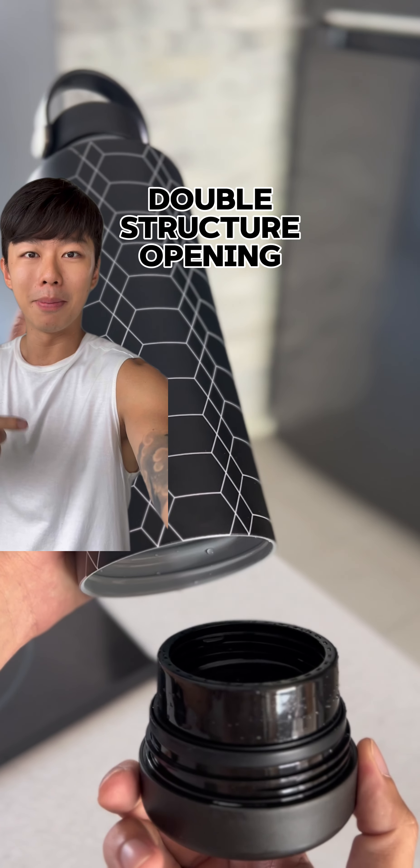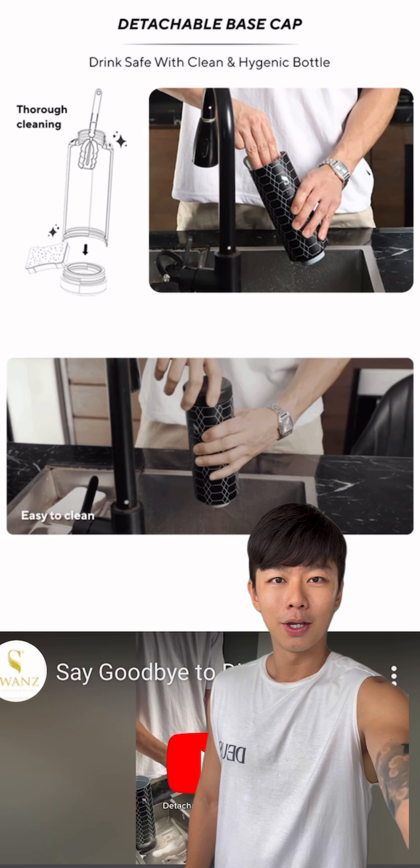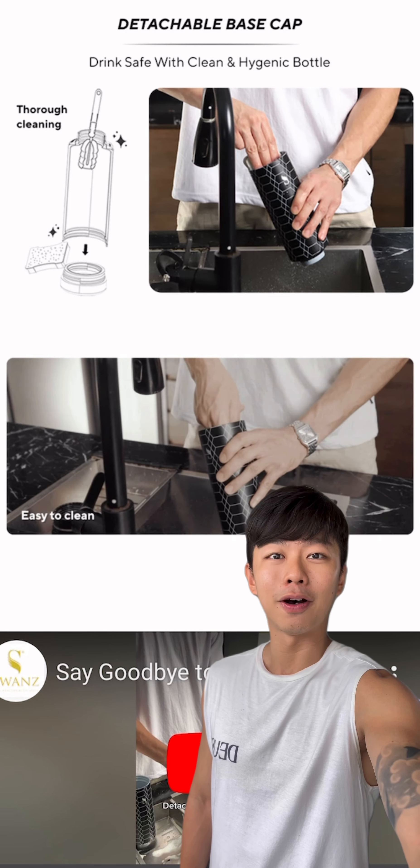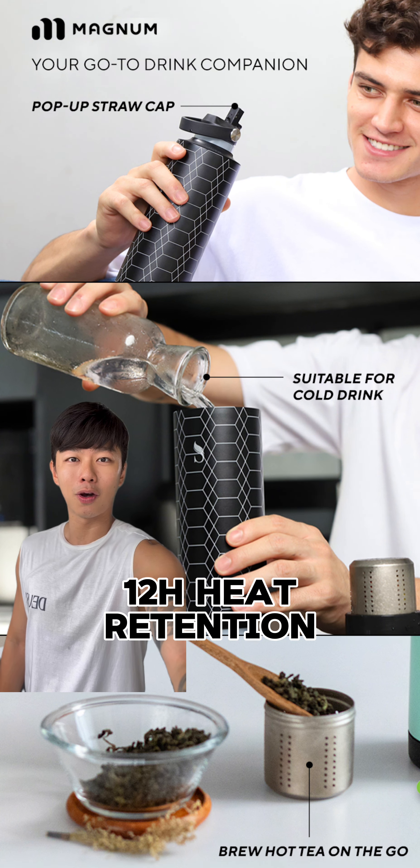This double structure opening is my favourite feature because it allows me to clean my bottles easily. We always have that difficulty cleaning the bottoms — yes, this is one check-off of our first-world problems. The 12-hour heat retention allows it to be suitable for all types of hot beverages.